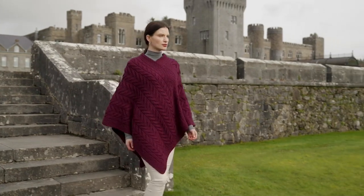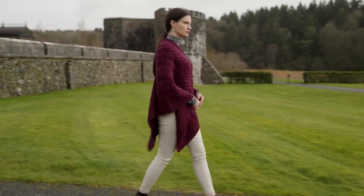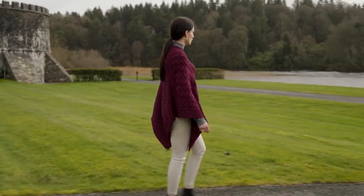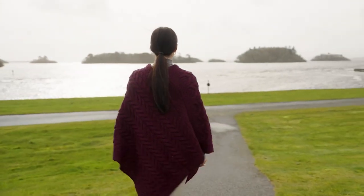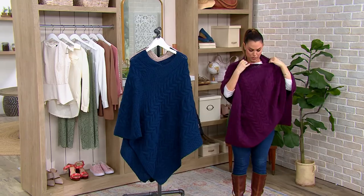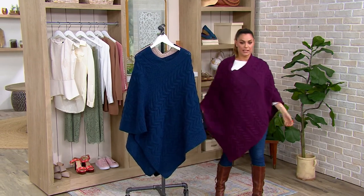This is pretty too. Everything that we have in the show is so pretty. This is the Kilronin Merino Wool V-neck Poncho. I think I have it on backwards, but I can have it on many different ways because it's just so pretty. Here's the V-neck. That's how easy it is to throw something like this on.